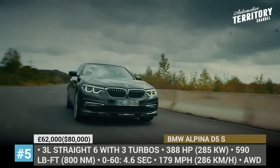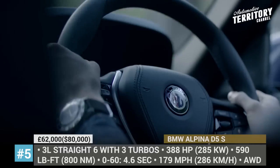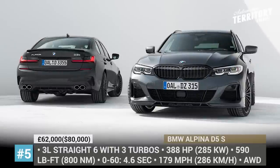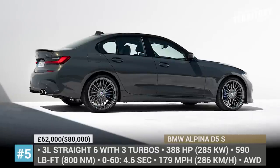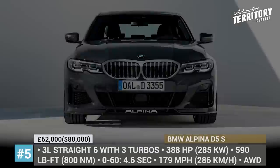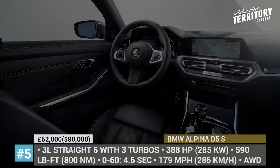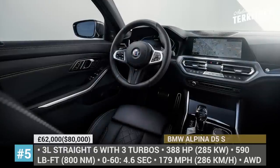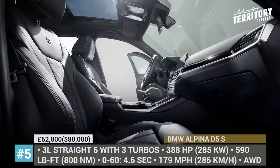The sports sedan also exploits the full potential of BMW's intelligent all-wheel drive and dynamic stability control. Interestingly, in 2021 Alpina will be boosting yet another BMW, namely the M340D, now labeled the D3S. It gets a bump up to 365 hp and 560 lb-ft, topping at 170 mph.